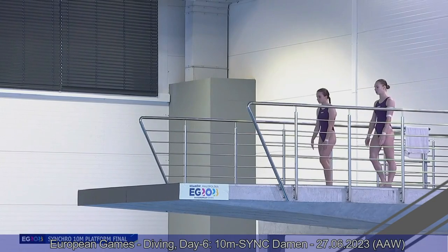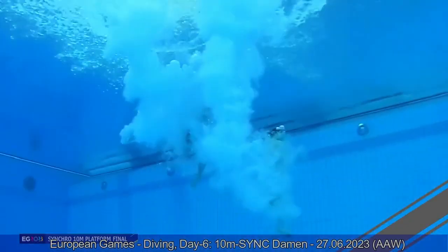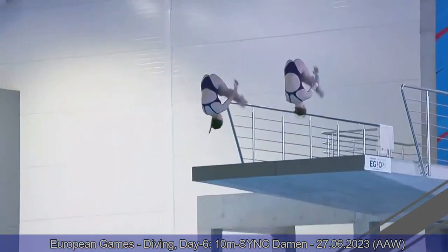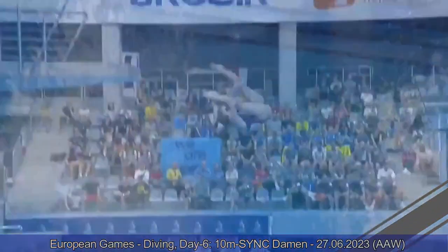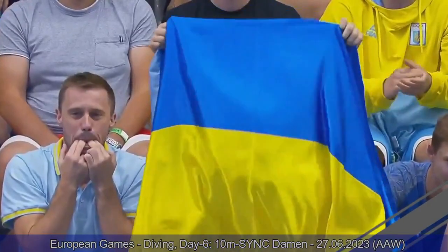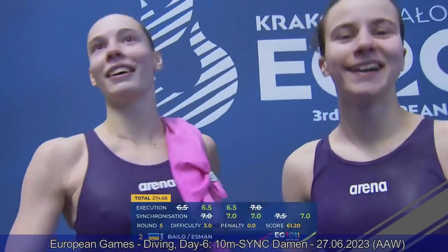They are 63 points behind Spain. Forward three and a half somersault pike for Team Ukraine, who needed nine and a half for gold but probably won't get that — and only five and a half for a silver medal, and they will get that. Pretty good performance in synchro. Individually six and a half from the judges. They are in second place at 274.68, 13 points ahead of Spain.